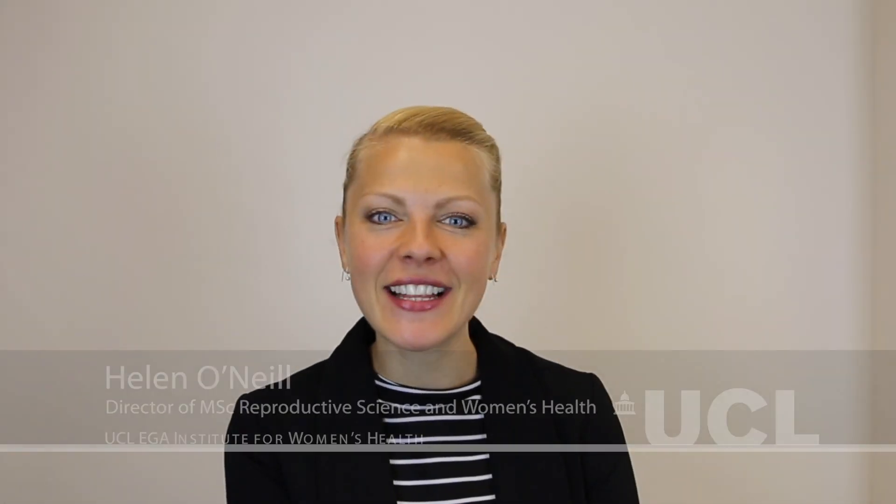My name is Dr Helen O'Neill and I'm Director of Reproductive Science and Women's Health here at the Institute for Women's Health at UCL.